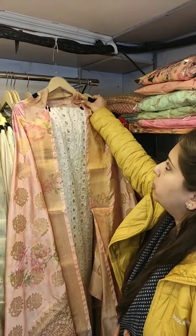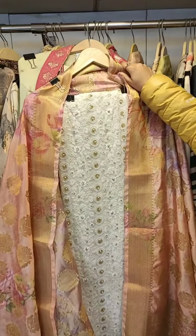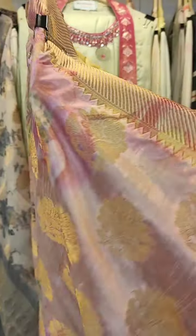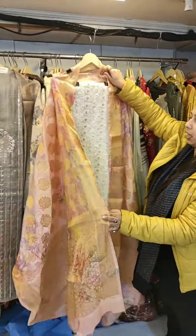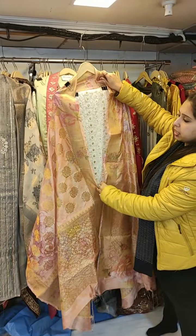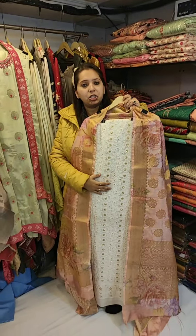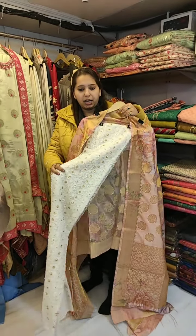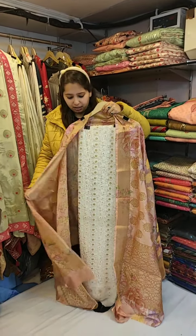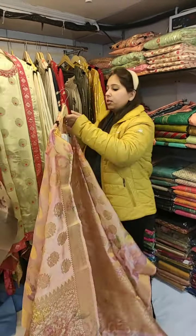My first concept in today's video is a Pure Georgette Laknavi Shirt with Dola Digital Dupatta. The price for this suit is around 2,200. The best part of this piece is that the Laknavi Shirt is dyeable — you can get it dyed in any color if you wish to, if you don't want the white one. The dupatta is Pure Dola Silk Digital Dupatta. That is the first concept.